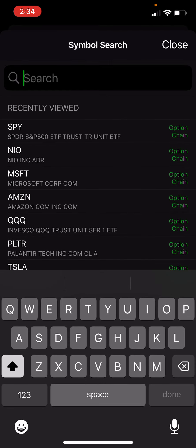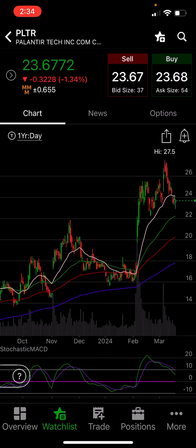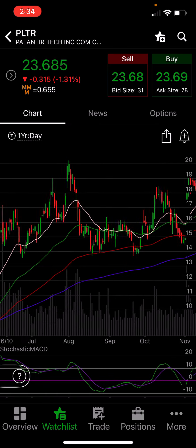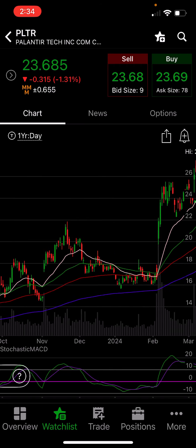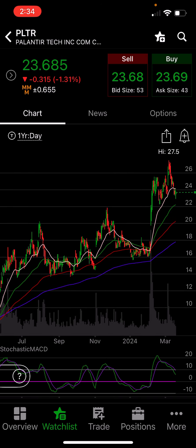Let's look at Palantir. Little volatile here — I wouldn't want to do this one with the four EMA strategy. Look how it just keeps piercing EMAs. You may get some holds here and there, but oftentimes it's too volatile and goes right through the EMAs and they're not respected. So I would not do Palantir with the strategy.